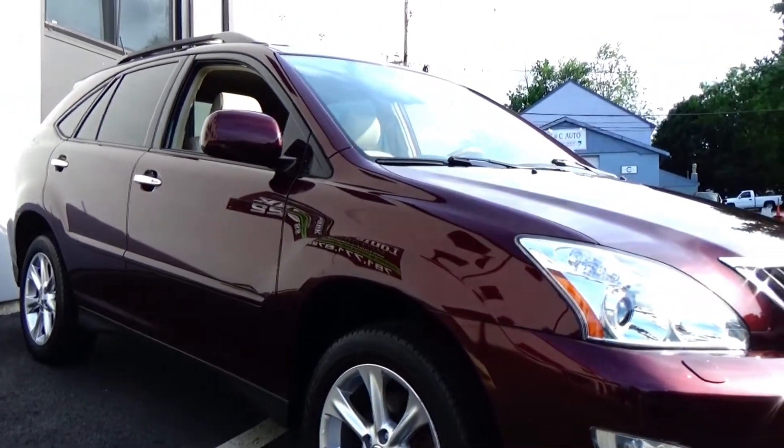Moving to the back, it's a completely power liftgate — all you do is touch the button under here and that liftgate opens up. We also have all the original floor mats back here, and this Lexus cargo mat is super clean. Press these two buttons here to open some storage lockers that are beneath — there's actually more storage down there as well.